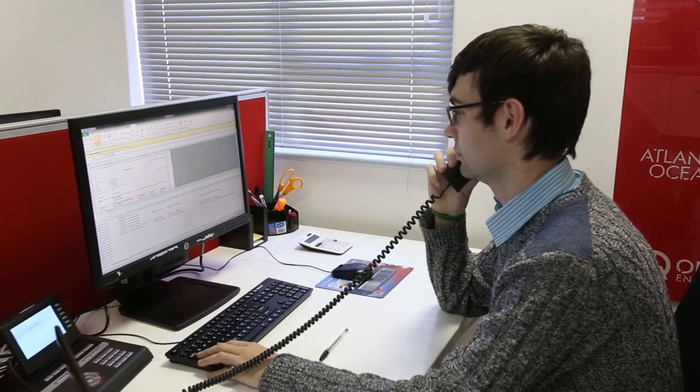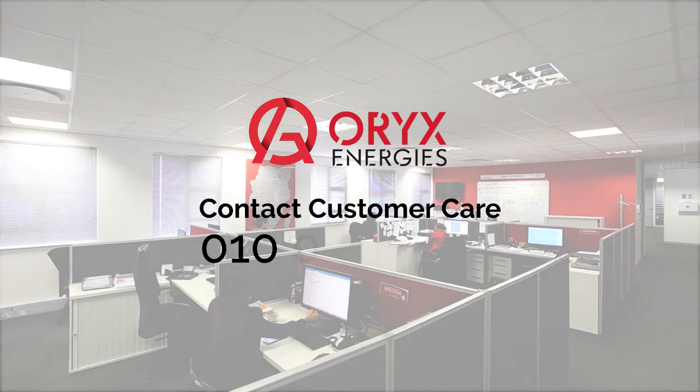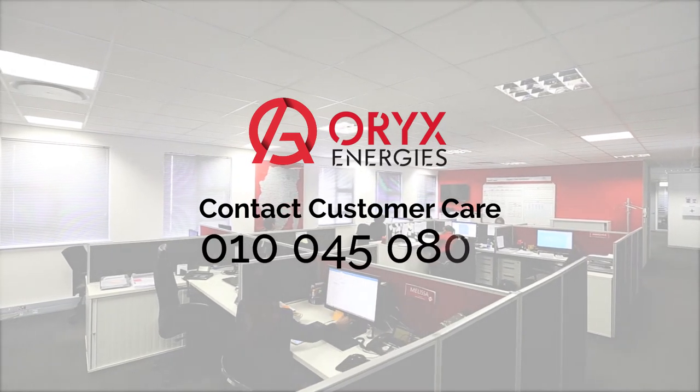To report any potentially illegal instances, contact Oryx Energies customer care on 010-045-0800.